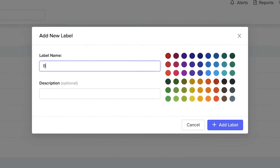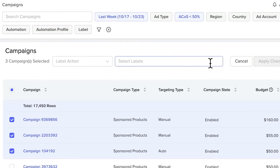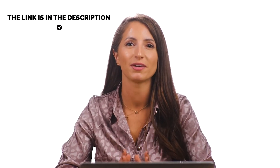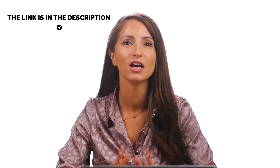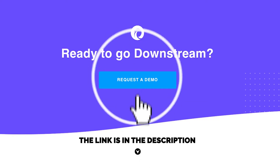Your team can use custom labels to easily define and group campaigns, products, and keywords based on your unique ad strategies. So if you're interested in learning more about how Downstream can help you hit your campaign targets with less work and in less time, set up a free demo with us today.